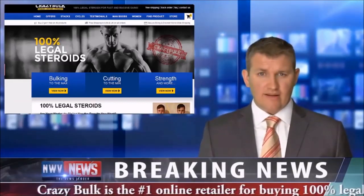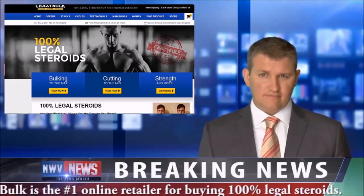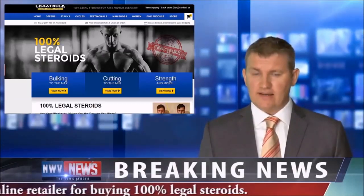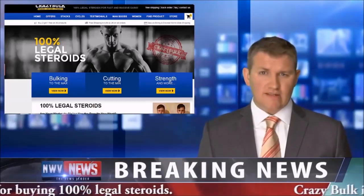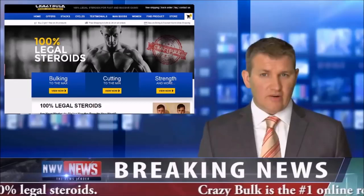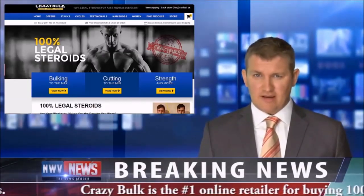Two of their best-selling products are Dianabol and Testosterone Max Elite. Dianabol's proprietary formula imitates the steroid methandrostenolone, creating an active anabolic environment while boosting nitrogen retention and muscle tissue, resulting in increased protein synthesis and immediate gains in size and strength.